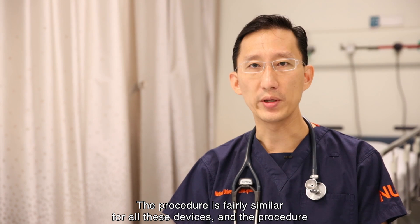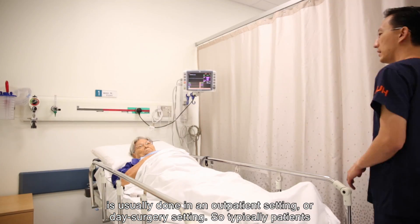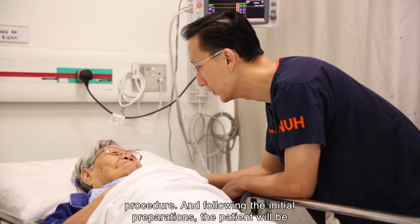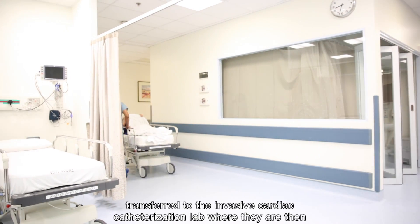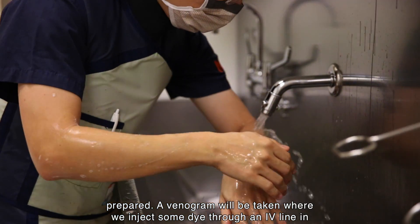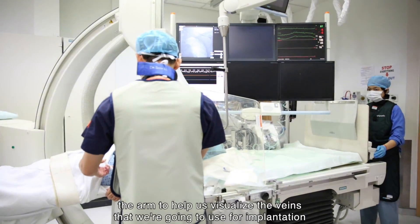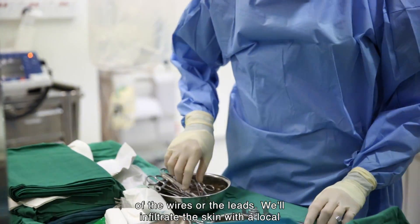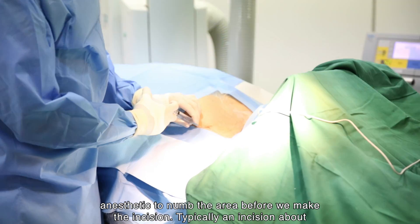The procedure is fairly similar for all these devices and is usually done in an outpatient or day surgery setting. Patients, having fasted overnight, are admitted on the day of the procedure. Following initial preparations, the patient is transferred to the invasive cardiac catheterisation lab. A venogram is taken where dye is injected through an IV line in the arm to help visualise the veins used for implantation of the leads. The skin is then infiltrated with local anaesthetic to numb the area before the incision.